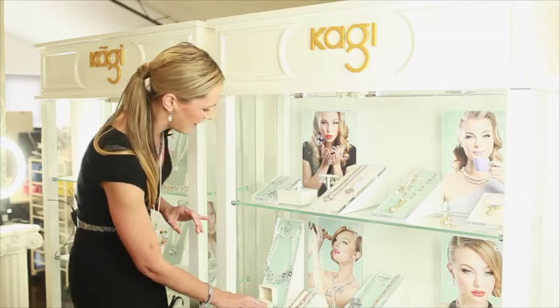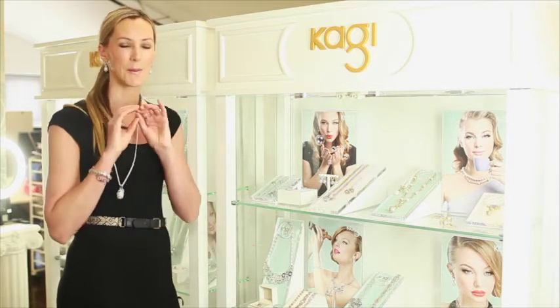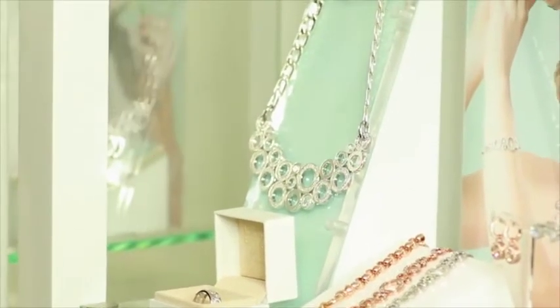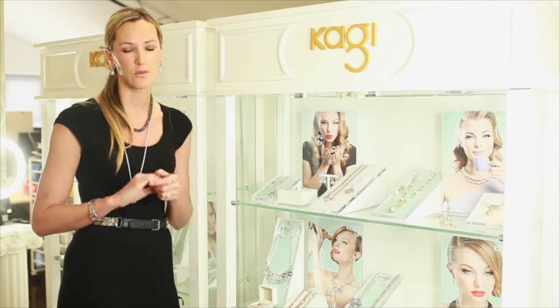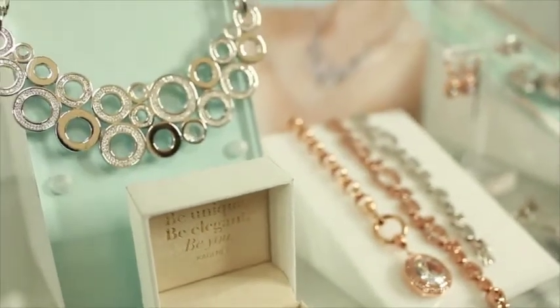We then have a stunning Constellation bib. This piece is a complete work of art and features over 200 handset cubic zirconias. Only a hundred of these designs will ever be made, so it really is a once-in-a-lifetime piece for one of your very special customers. We encourage you to purchase this piece as it's a great window display piece or a piece to create excitement and attention in your store.